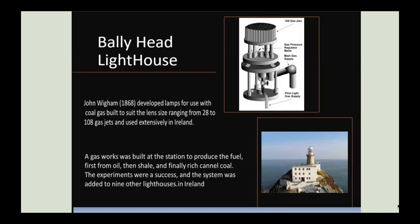Ireland equipped nine of its coastal lighthouses with gas. John Wigham developed lamps specifically for lighthouses which used multiple pre-aerated gas jets. He built a gasworks at Baily Head, first extracting gas from oil, then shale and finally cannel coal. The system was replicated in other lighthouses in Ireland.